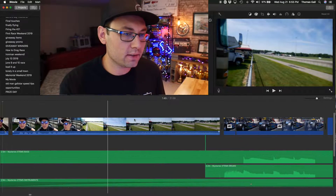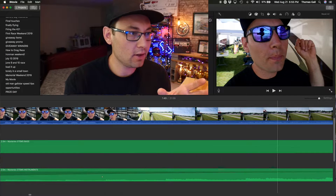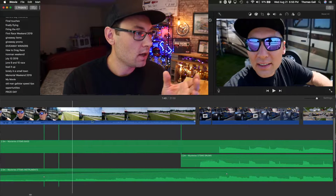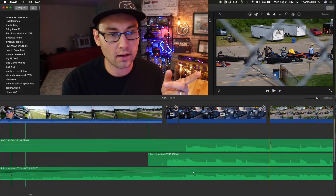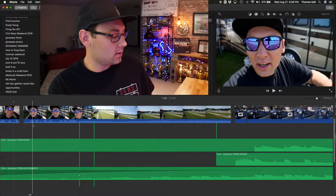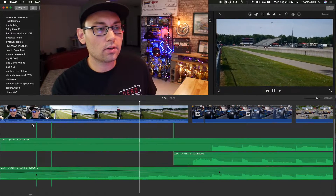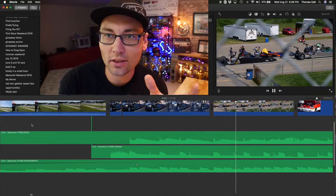One quick tip: I really like to edit to the beat of the music. To do that accurately, you have to zoom in on your timeline at least three-quarters of the way to full zoom — you can then begin to see where each beat of the music is. You can see that every single cut I make is on the beat of the music. Here I'm just talking, then some cars come in, the music is building up, and then boom — on the beat.